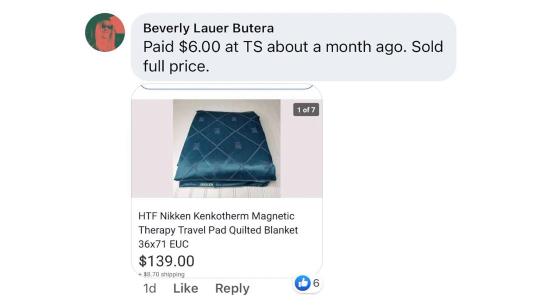Beverly Butera paid $6 at a thrift store about a month ago, sold for full price. This is a Nikken Magnetic Therapy blanket — $6 turned into $139. We're seeing all kinds of linens selling for really high prices, so if that's a section of the thrift store you're not looking at, maybe it's time to investigate.